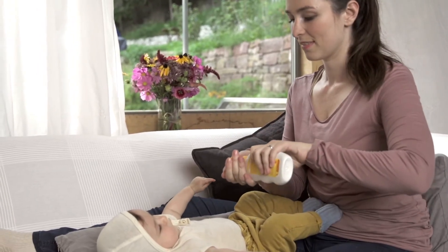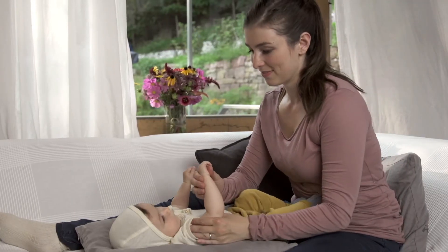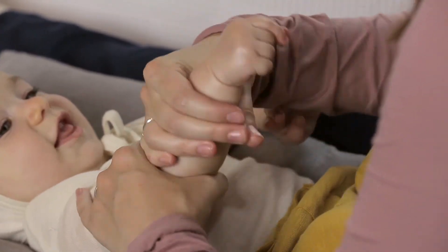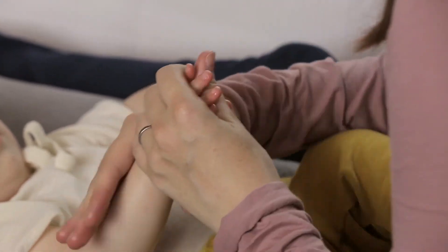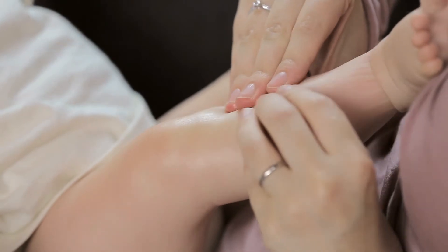Cuddles are a perfect time for massage. With baby close up next to you, massage arms downwards, alternating the strokes from left to right. You can let the movements flow down to the hands and fingers. And if you and your little one are enjoying the closeness, you can continue the same kind of movements along baby's legs.